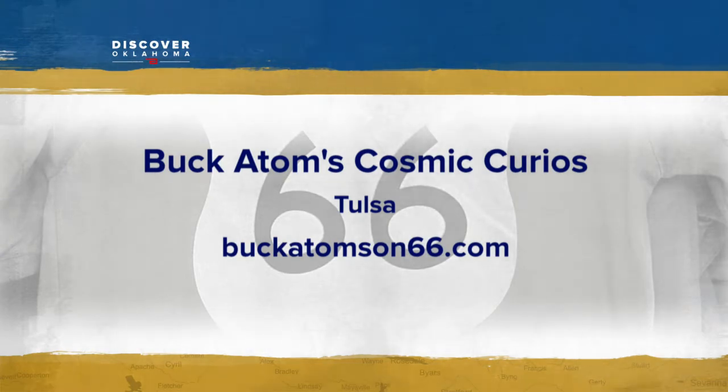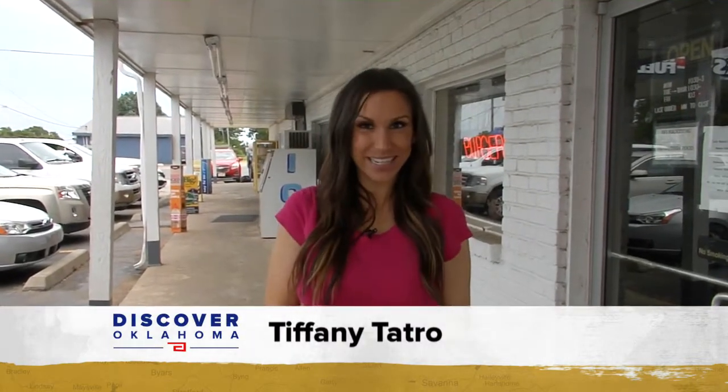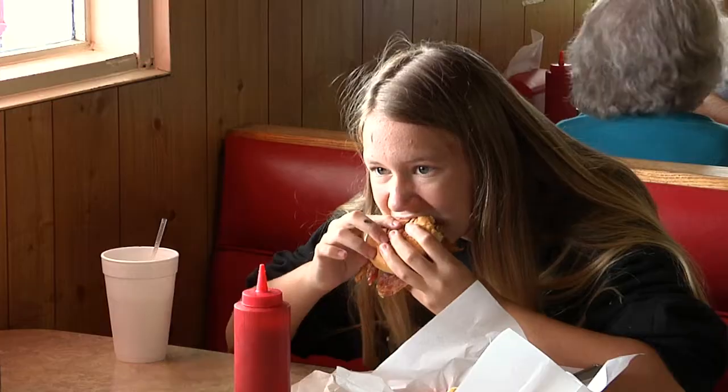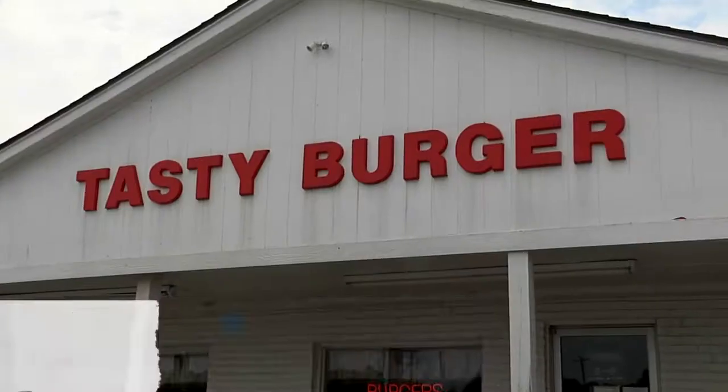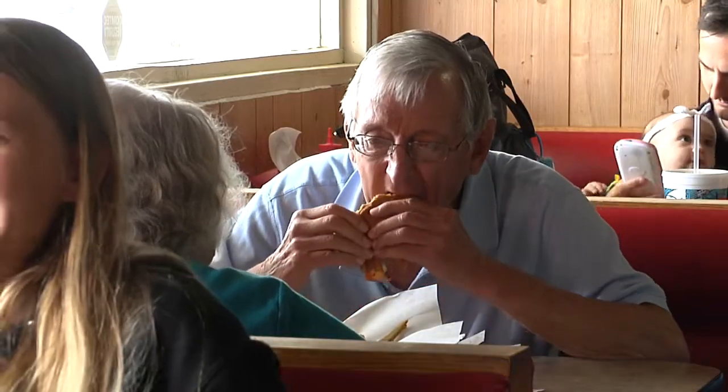No drive on the Mother Road, or anywhere else for that matter, is complete without a great road trip meal, and Tiffany Tatro found one for us. Let's head over to Tasty Burger in Choctaw. Tasty Burger is one of the oldest restaurants in Choctaw, and while some things have changed through the years, their delicious burgers have stayed the same. Since 1976, Tasty Burger has been family owned — it's got my mom, my grandma, my daughter, and me. So we've got four generations working here.